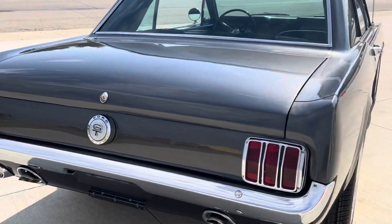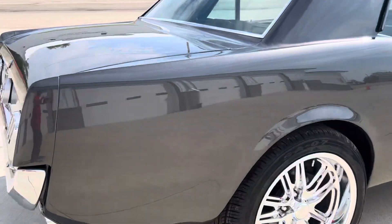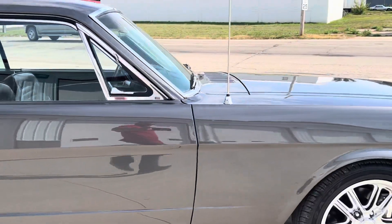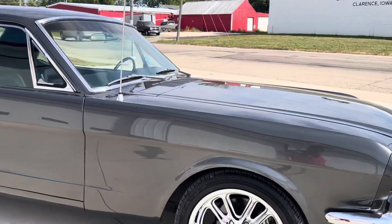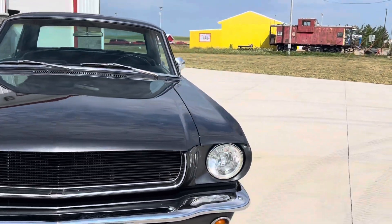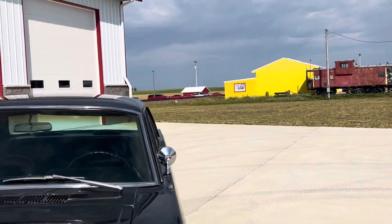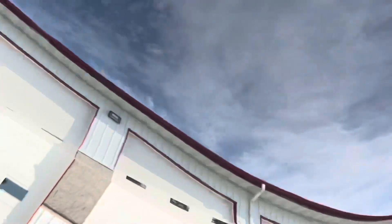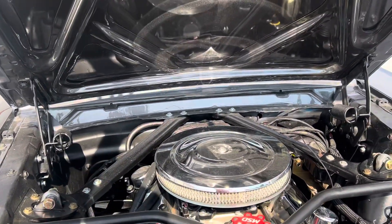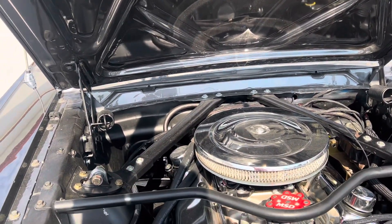This car has power steering, power brakes, and also four-wheel disc brakes. Nine-inch rear end. MSD ignition. Dual exhaust. Edelbrock aluminum heads and a nicely detailed engine compartment with chrome valve covers and air cleaner.